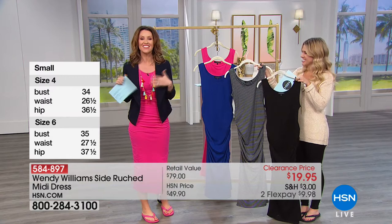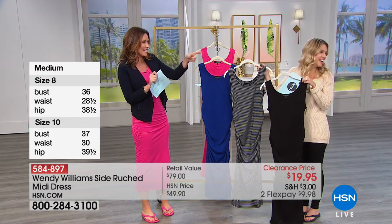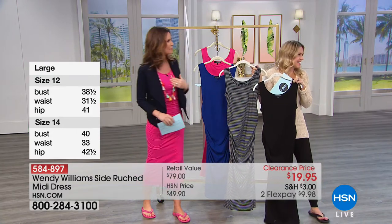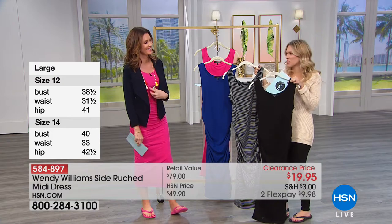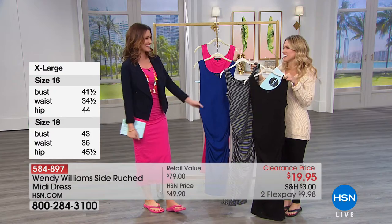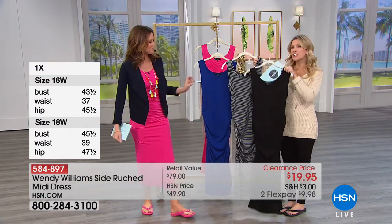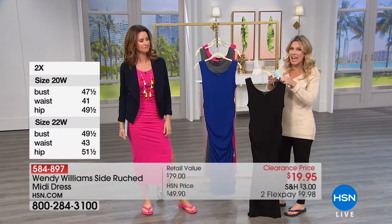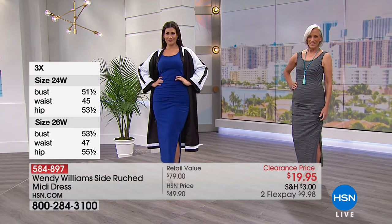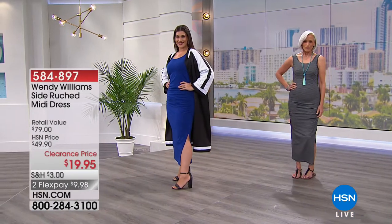That ruching is so flattering on any shape, any size, and any age — it's kind of the dress you grab that always looks good. Mary Kate's thrown on a wonderful topper. It's 49 inches in length, 95% cotton and 5% spandex — you can wash this at home. It's super stretchy. You can ruch it up a little or pull it all the way down. Little trick: if you're feeling uncomfortable about your middle, ruch it a little bit more in the middle, a little less around the bust.